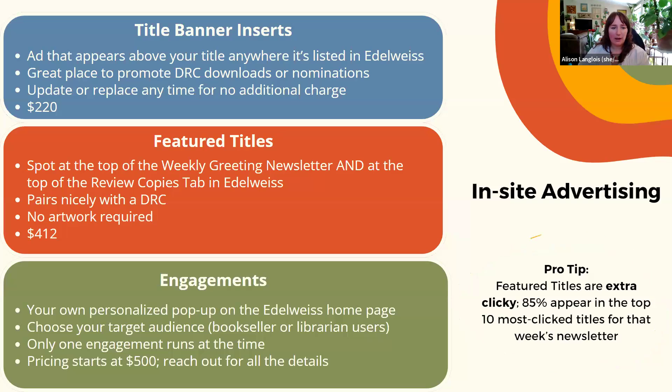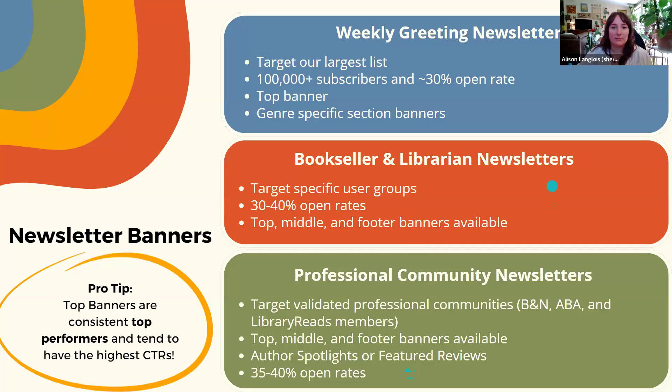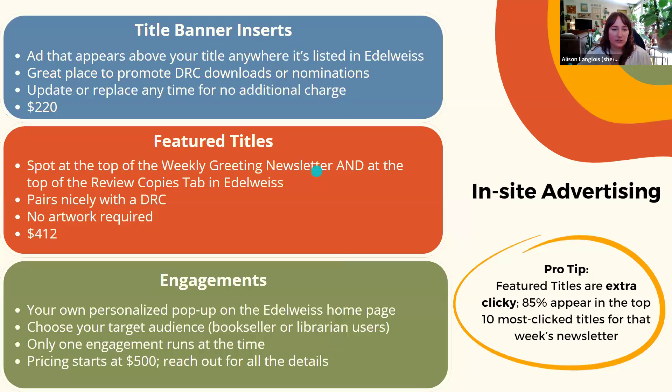Engagements are a relatively new ad option where you can create your own pop-up on the Edelweiss homepage and choose your target audience. Only one of these runs at a time, so you're not competing with anything — it's a great way to utilize the busyness of the site to get your message out there. Also worth noting: newsletter banners do not require your titles to be on Edelweiss. For title banner inserts and featured titles, your title obviously needs to be on the site, but engagements can still be done if you're not on Edelweiss.